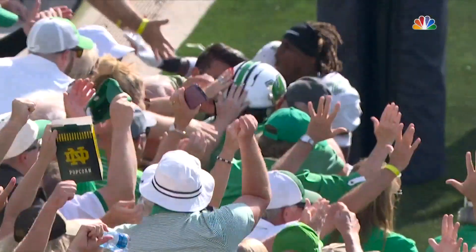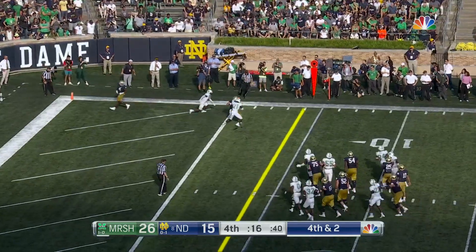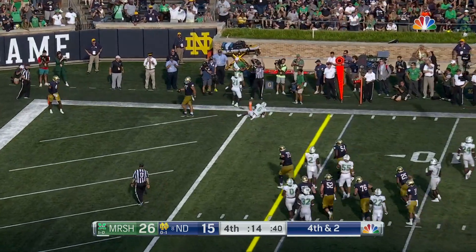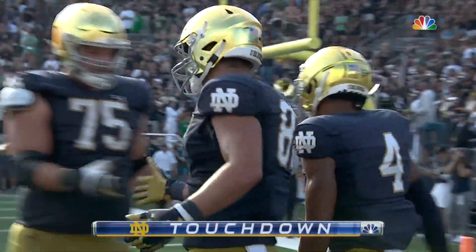That's the biggest play in the ball game for the Thundering Herd. Now Pine is looking for a second effort here — hits Mayer, has the touchdown to cut the lead.